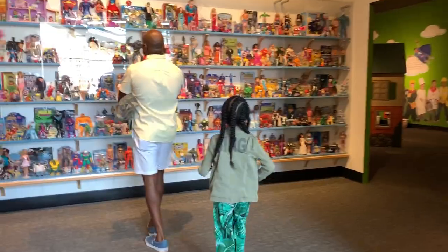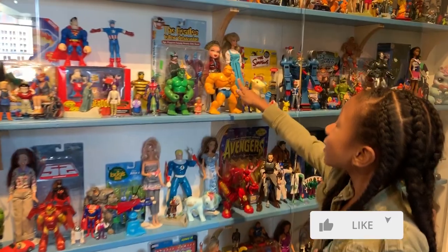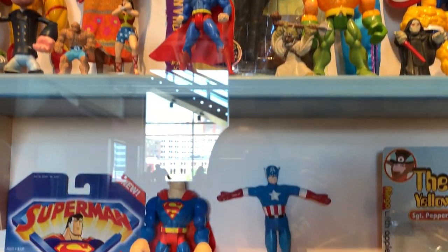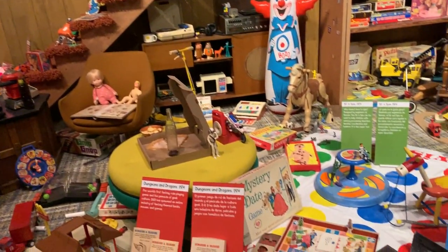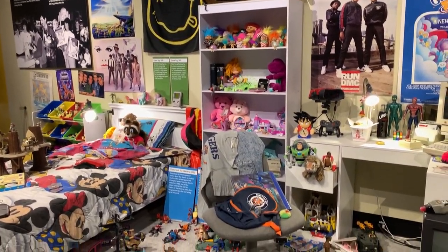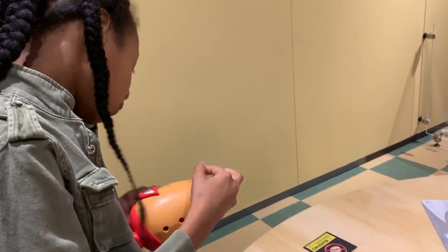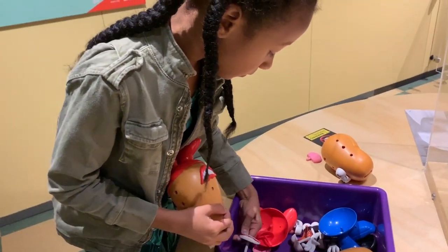Our girls also really enjoyed the toys exhibit, which included an overview of vintage and modern toys — everything from erector sets and paper dolls that baby boomers might have played with, to Hot Wheels and Holly Hobbies for Gen X, and then all the way to millennial kids who might have played with things like Super Mario and My Little Pony. To the girls it was really fascinating to take a step through time and see what kinds of toys their parents, grandparents, or great-grandparents may have played with.